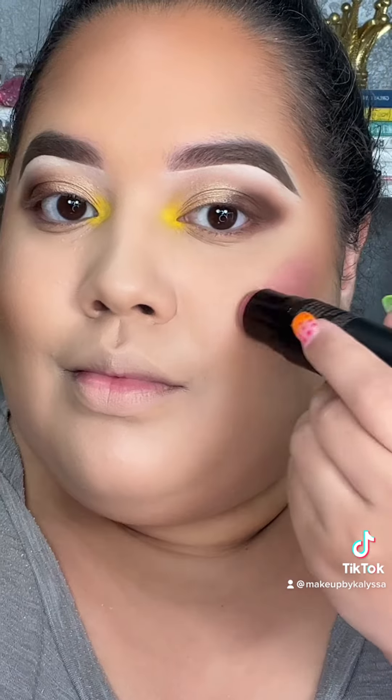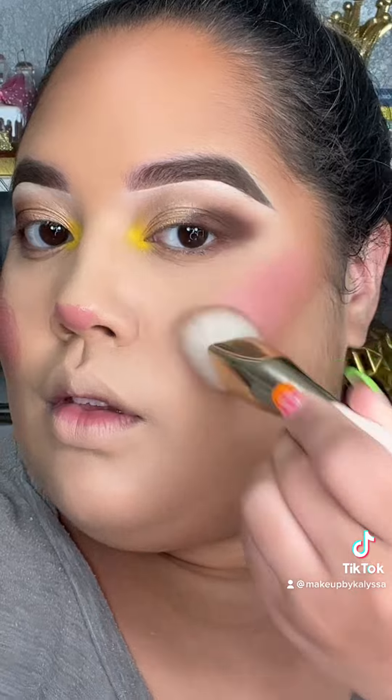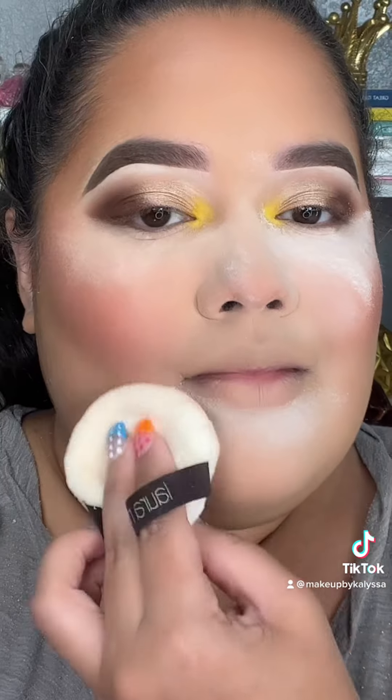I am obsessed with cream contour. And I'm now really obsessed with blush — I'm using the Bohemian Rose Blush by Nudestix and I am obsessed with it, how beautiful. Now I'm setting my face, under eyes, chin, and nose with the Huda Beauty Setting Powder.